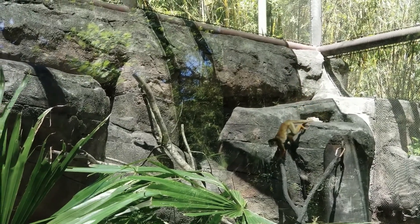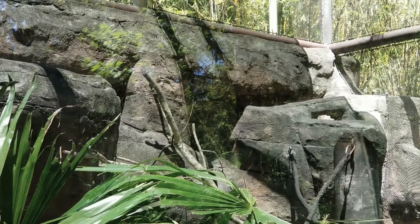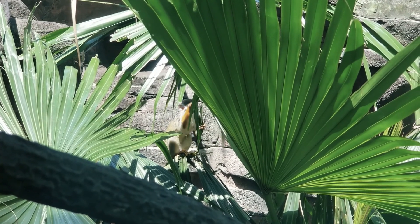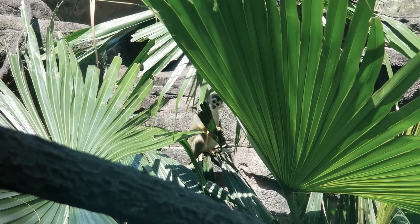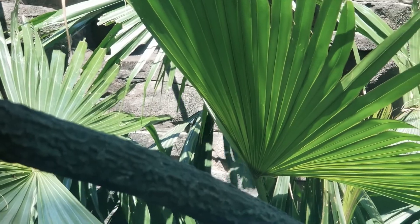These guys are endlessly entertaining — they're impetuous, they are clowns — but their antics are also very important to bonding the group. In the wild, living as a troop will help protect them from things like harpy eagles that will be happy to eat a squirrel monkey.